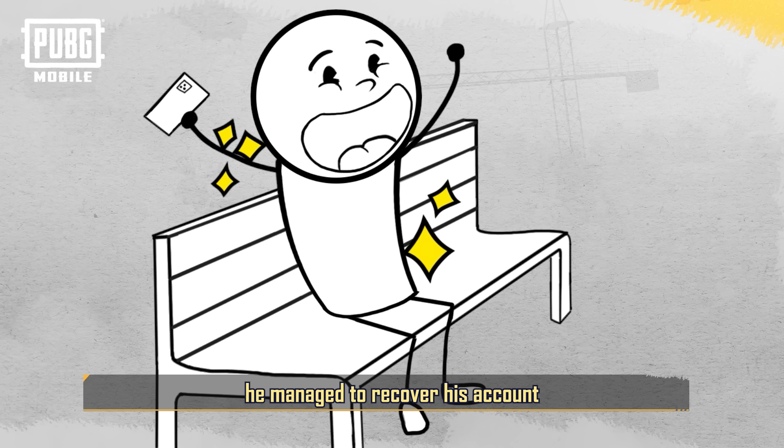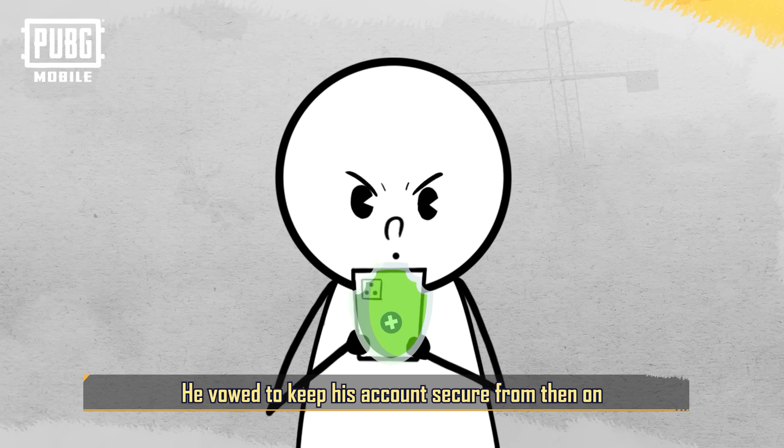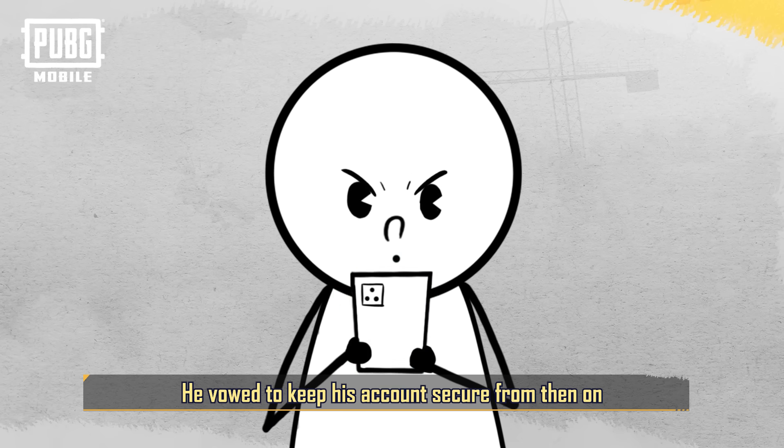At last, he managed to recover his account. This experience served as a valuable lesson for Tony, and he vowed to keep his account secure from then on.